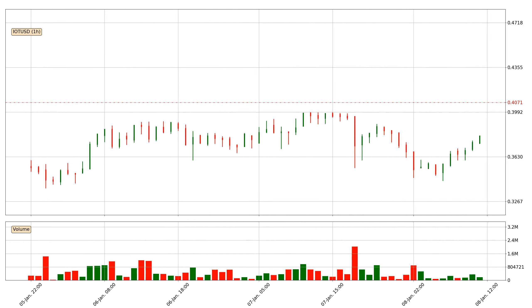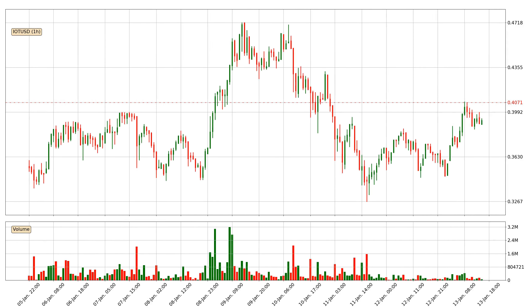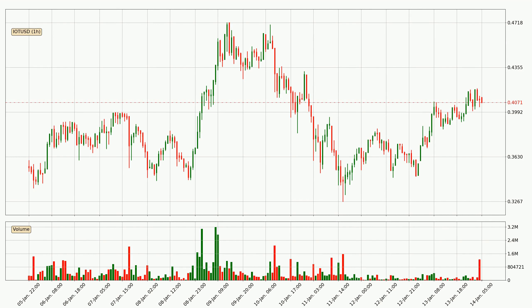Hey fellow crypto enthusiast, welcome to today's quick trend analysis. Let's jump right into it. In this video you will see in which direction the price of IOTA has moved recently. Additionally, you will find out what the technical indicators EMA, RSI and MACD are predicting about its price and future movements. If you are not familiar with the indicators, check out the explanation videos down below in the description.